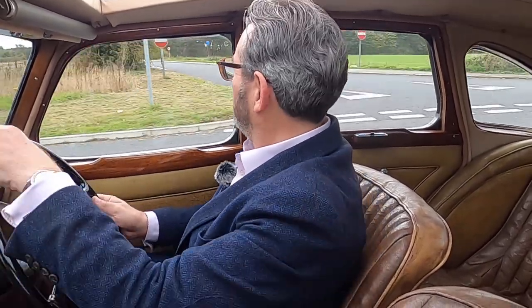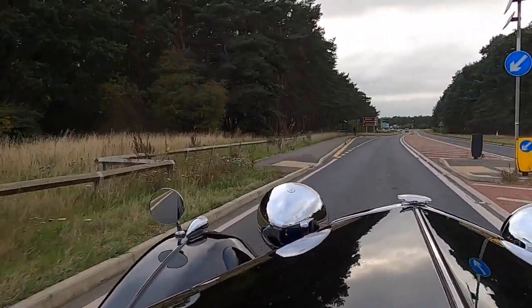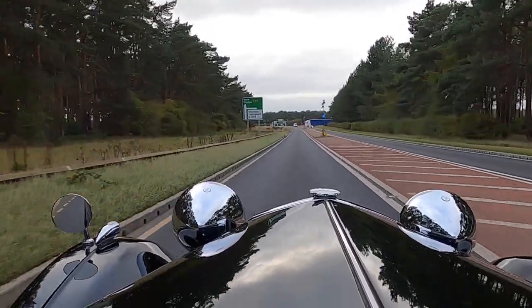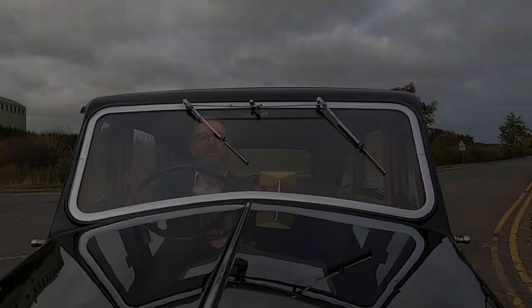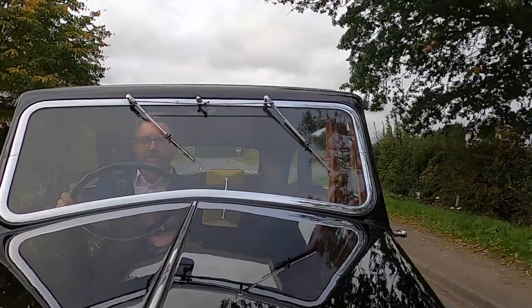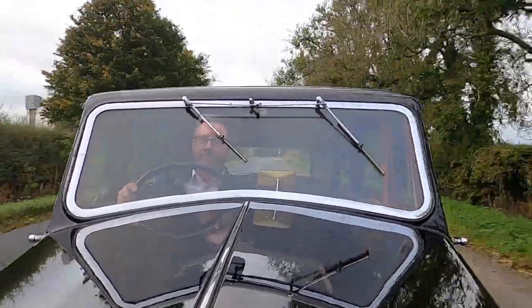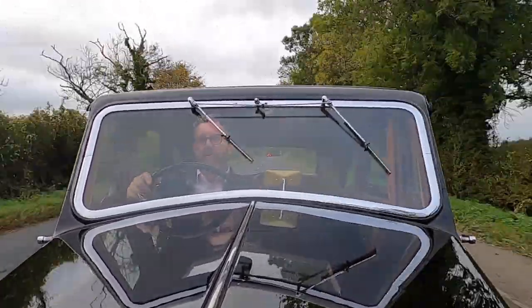Once you get used to it, these pre-selects are an absolutely superb system. You notice it doesn't stall because it's got a fluid flywheel — as soon as you press the accelerator, away we go. Pre-select second gear — how smooth is that? It's a lovely system. This is really quite lively for a 1930s car, and smooth because of the six-cylinder engine.